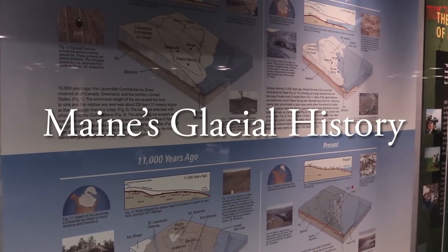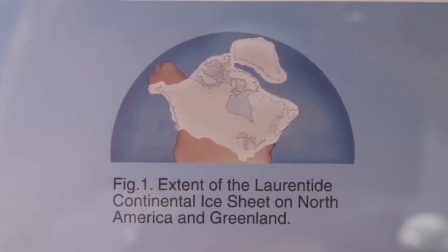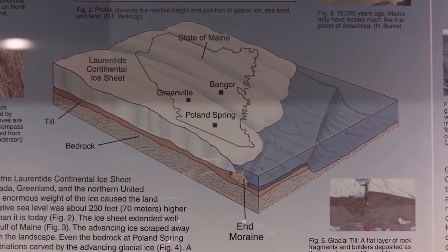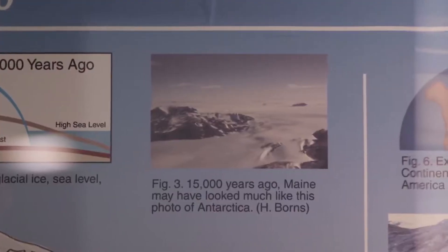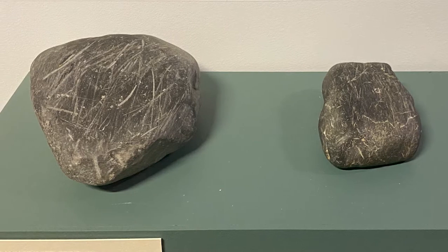About 35,000 years ago, the Laurentide Continental Ice Sheet covered all of Canada, Greenland and the northern United States, extending past the coastline and 400 miles into the Gulf of Maine. As glaciers advance, they exert a huge amount of pressure, pushing and pulling anything in their paths. The glaciers that covered Maine scraped away many features of the landscape, leaving grooves and striations on cobbles such as these found in Bangor and on the very bedrock of our state.